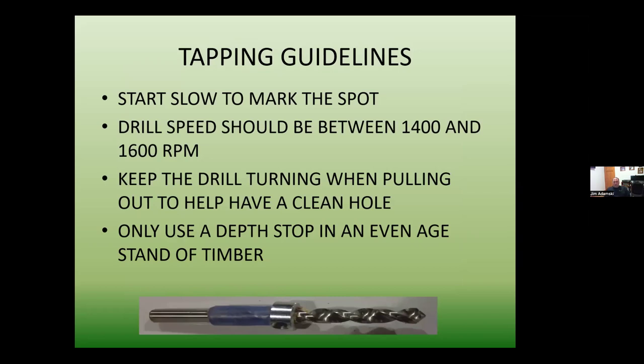Tapping guidelines continued: start slow to mark the spot. If there's moss or lichen on the tree, scrape it off to get a clean spot for the drill bit. Drill speed should be around 1,400 to 1,600 RPMs. Make sure the drill is turning when going into and coming out of the tap hole for a nice clean tap hole.